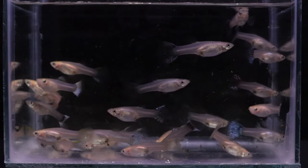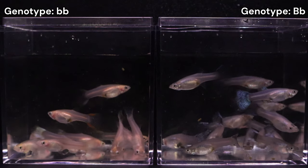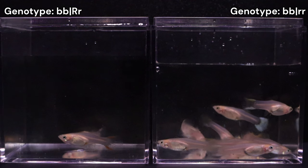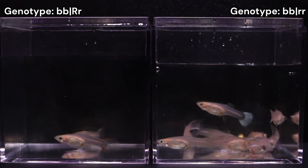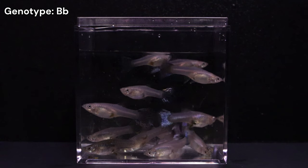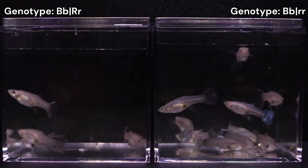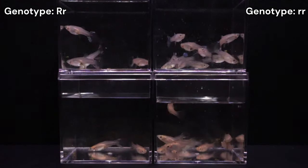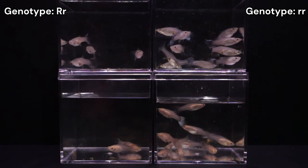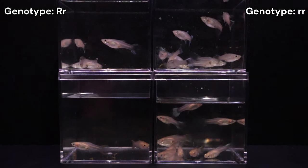Just like the males, I separated the 26 females by base body color first. This resulted in 12 blonde and 14 grey-based females. Among the blonde females, only 2 showed red pigment, suggesting a lack of European Blau expression, while the other 10 likely expressed European Blau. Out of the 14 grey females, only 4 looked like they had any red pigment compared to 10 that were likely expressing European Blau. These results favor European Blau expression, and this skew might be attributed to females generally exhibiting less color, making subtle red pigments harder to detect in younger individuals.